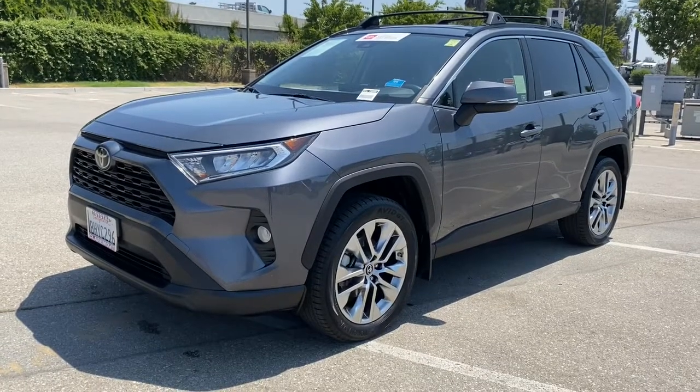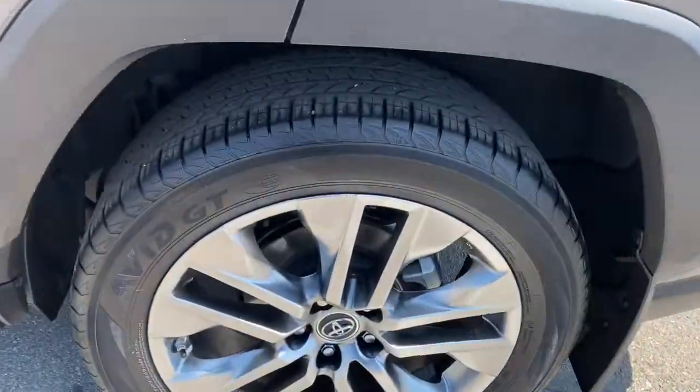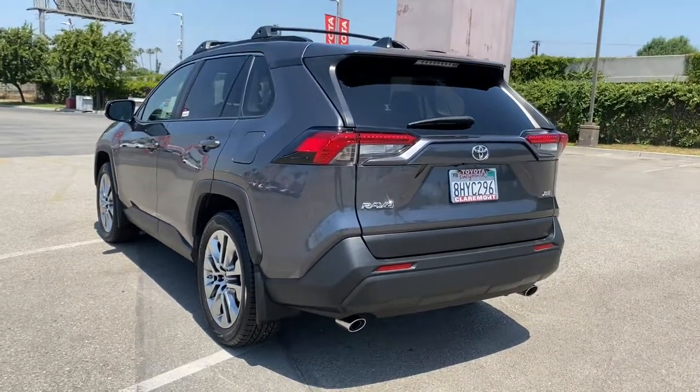Get a feel for the 2019 Toyota RAV4. This vehicle is an outstanding buy with fewer than 35,000 miles on the odometer. Handle life's twists and turns with confidence in this responsive, sporty RAV4.